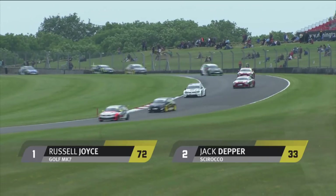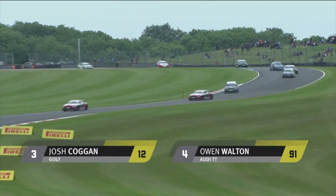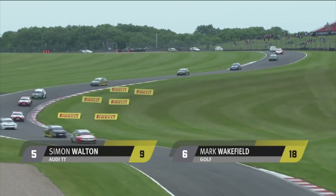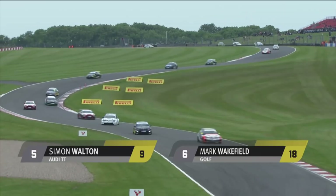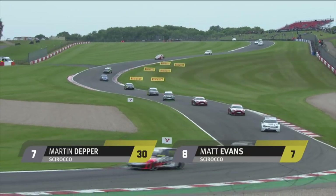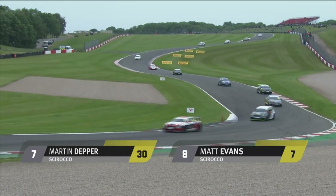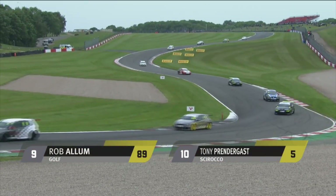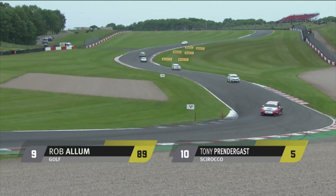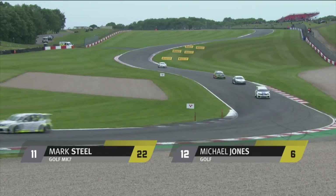Row two sees Josh Coggan, who started on pole yesterday and was on course for a race victory in the first half of the race, starting third, alongside Owen Walton in the first Audi TT. Then it's Simon Walton on row three alongside yesterday's race one winner Mark Wakefield, who's looking to make his third win of the season. Championship leader Martin Depper is back in seventh, starting alongside Matt Evans. Rounding out the top ten is Rob Allen alongside Tony Prendergast.